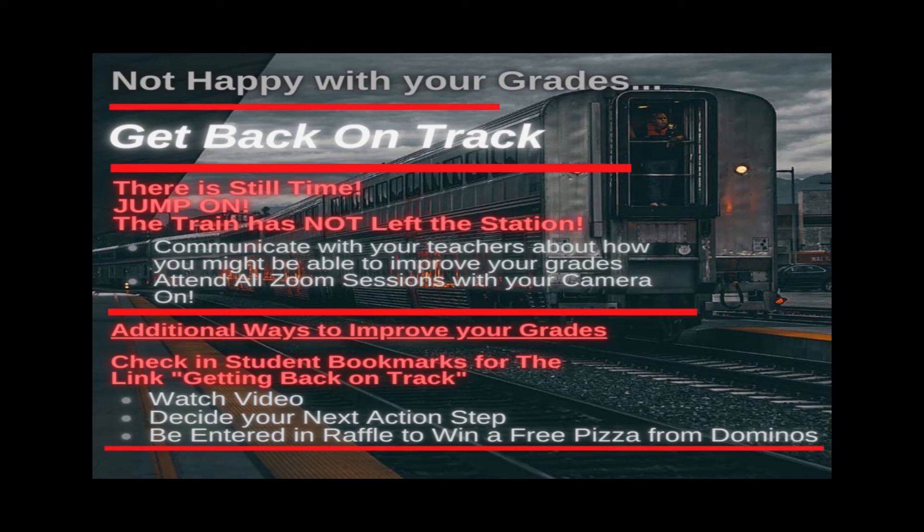Take a quick look at the next step in the Google Form that you got to this video through and decide what your next action step is going to be if you need to improve your grades. Once you hit enter, you'll be entered in again for that free pizza. Thanks for watching, and do what you can to get some support if you need it from us, from the deans, from student services. We're happy to help you improve your grade. Have a great one. Good luck with the rest of the semester.